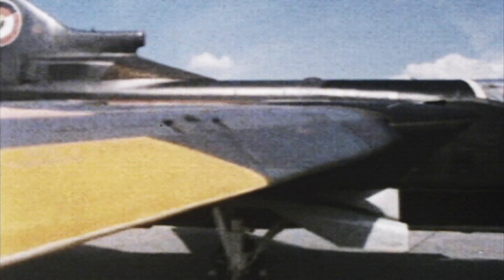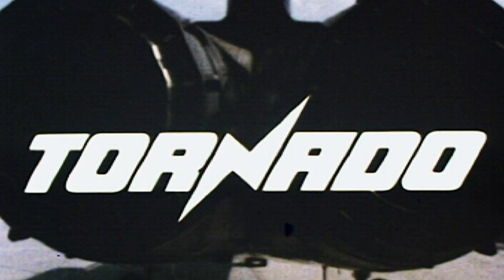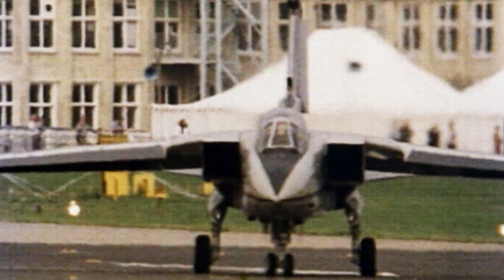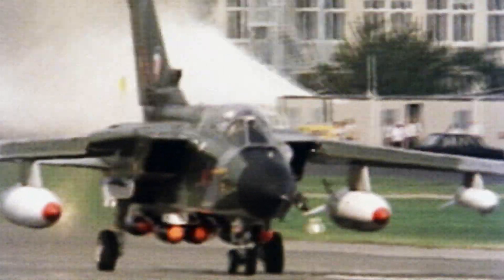After almost a decade of development, the Tornado debuts in October 1979. One aircraft, multiple variants, fulfilling every requirement.